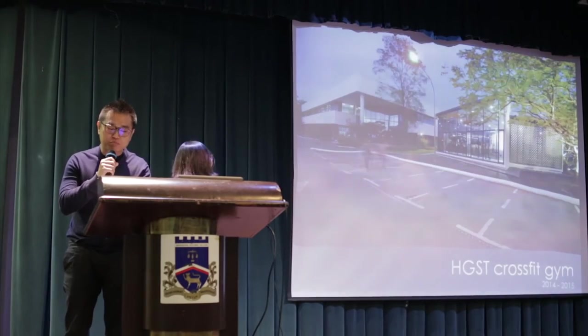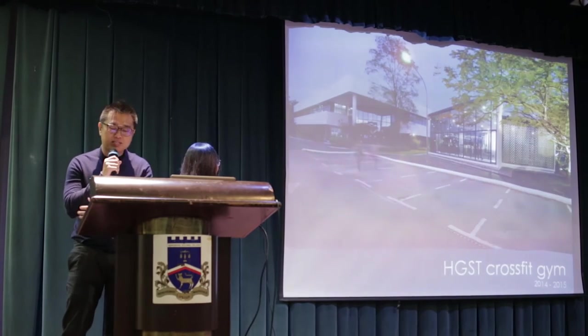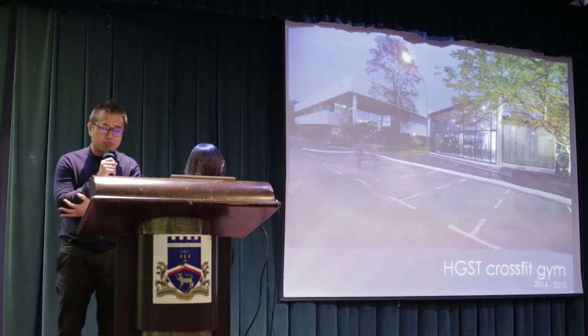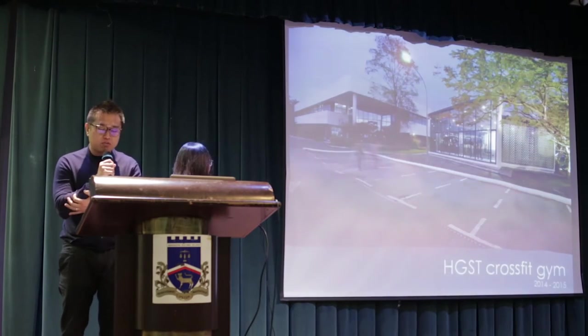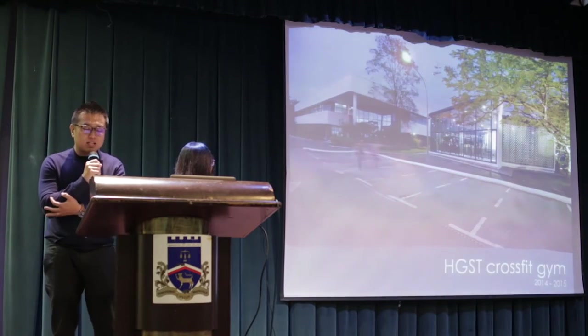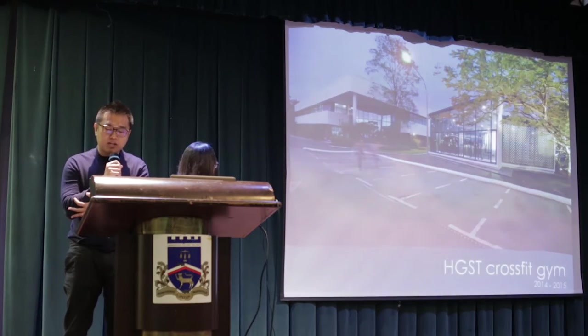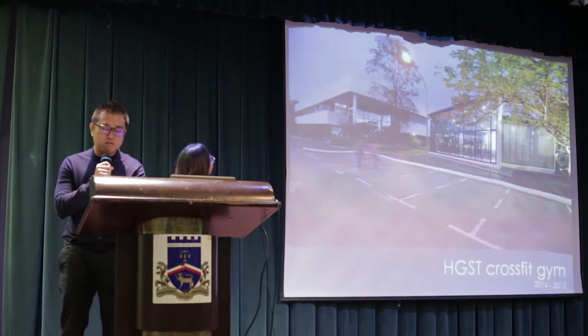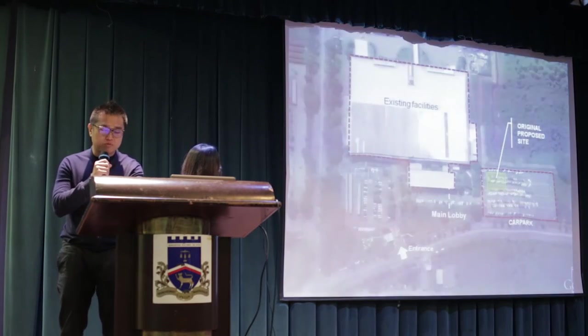HGST is a successful enterprise focusing mainly on the development of computer hard drives. The company has a well-known reputation in terms of quality, reliability and innovations of their products. Other than their production, the company cares for the well-being of their employees. Hence, an on-site gym was introduced at the heart of the company compound to provide a healthy lifestyle for their employees. The initial proposal for the site location was not desirable, as it was not engaging with the surrounding environment, less user-friendly in terms of access, and had no visibility to the main building.